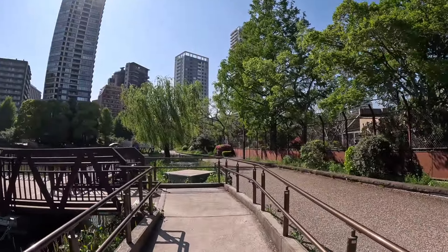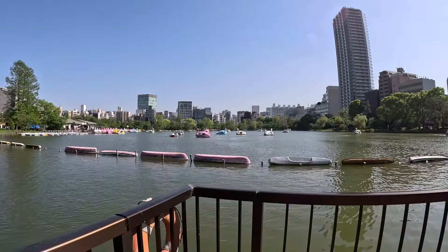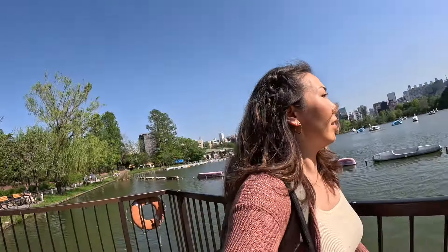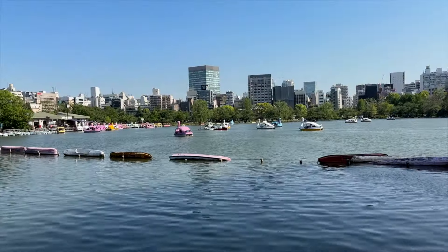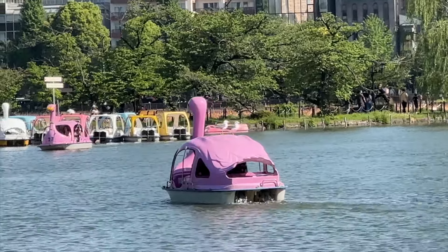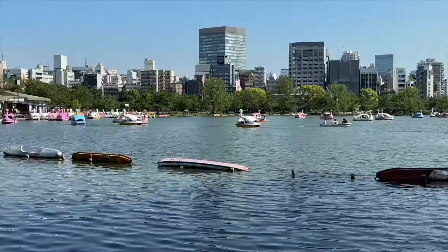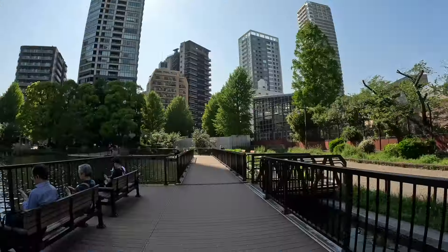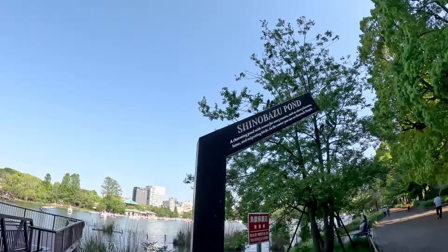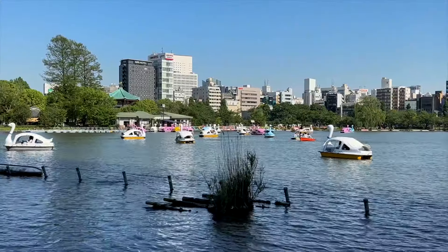I highly recommend planning your schedule around certain areas of Tokyo. It gets really tiring hopping from place to place, and there's so much to see and do in pockets of Tokyo. When I plan my Japan itineraries, I literally pick an area, zoom into that area on Google Maps, and start randomly clicking on places that seem interesting. I hope you found this video helpful when planning your trip, or that you've discovered a new area in Japan. Next time, we are going to check something off my Japan bucket list — seeing Mt. Fuji.